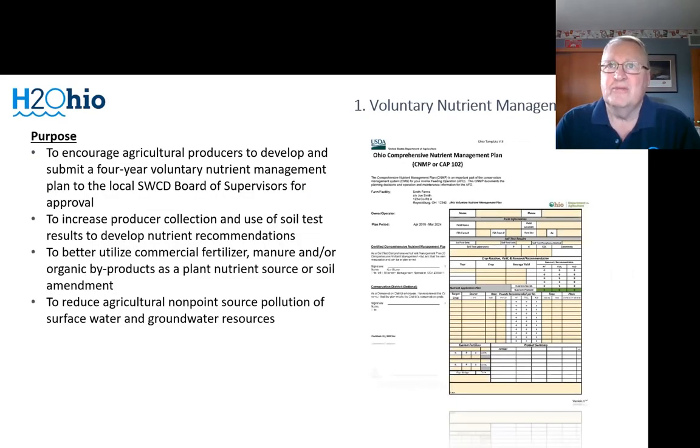We found out very quickly that there are a significant number of producers who, while many are taking soil samples and maybe using them to some extent, there was really kind of a disconnect between the soil test and an actual nutrient management plan. So we decided that was going to be the keystone of our program, and we were going to require anyone that wants to participate in H2Ohio to have a nutrient management plan. Ohio Revised Code does spell out what a voluntary nutrient management plan is, and our practice has to meet that as a minimum. If a participant is a livestock producer with a significant amount of manure, they are required to have a CNMP and to follow all tri-state fertilizer recommendations and NRCS 590 standards.